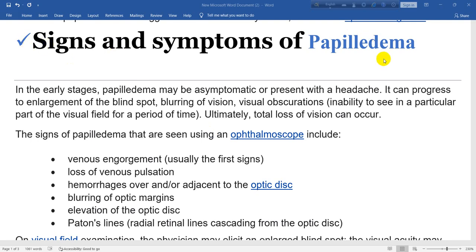Signs and symptoms of papilledema. In the early stages, papilledema may be asymptomatic or present with a headache. It can progress to enlargement of the blind spot, blurring of vision, visual obscurations, and inability to see in a particular part of the visual field for a period of time.